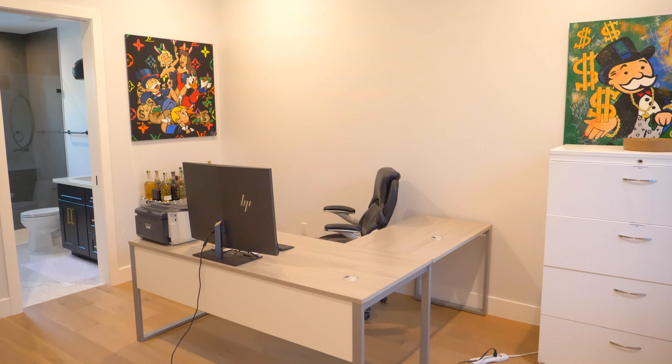This is an opportunity to own a truly exceptional home in the heart of the Arcadia neighborhood. Don't miss out — schedule a showing today and make this dream home yours.